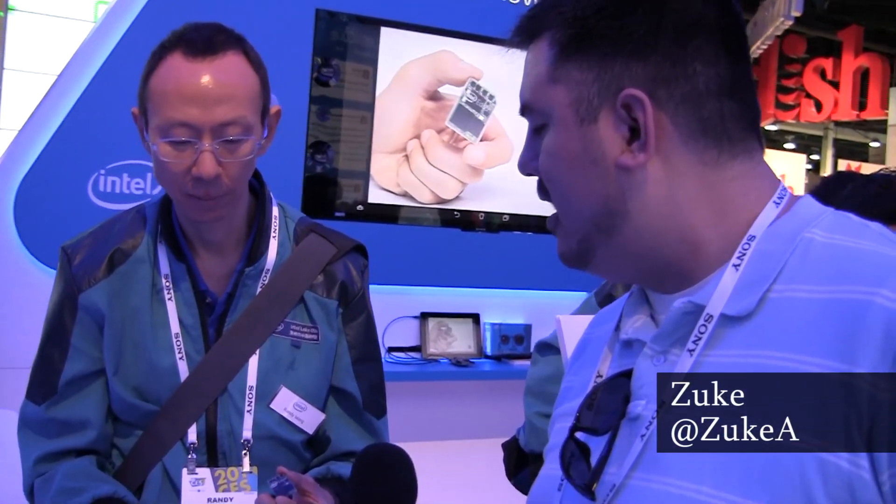Randy here from Intel looking at Edison. Now Edison's been making a lot of waves here. Can you give us a quick rundown of what Edison is and why it's the future?